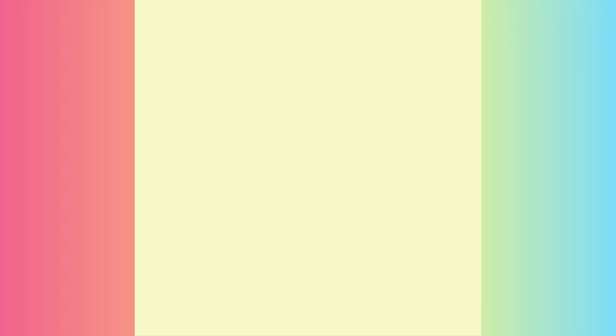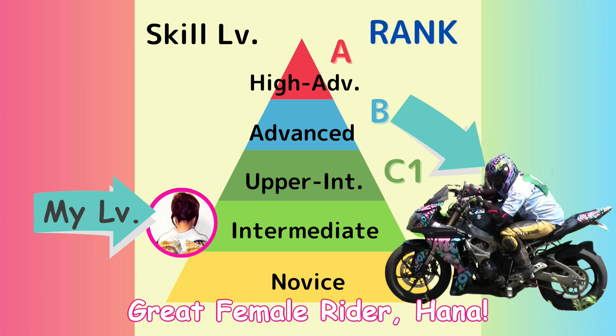Before moving to the comparison video, I'd like to share our gap in skills. She's in the advanced class while I'm in the intermediate.